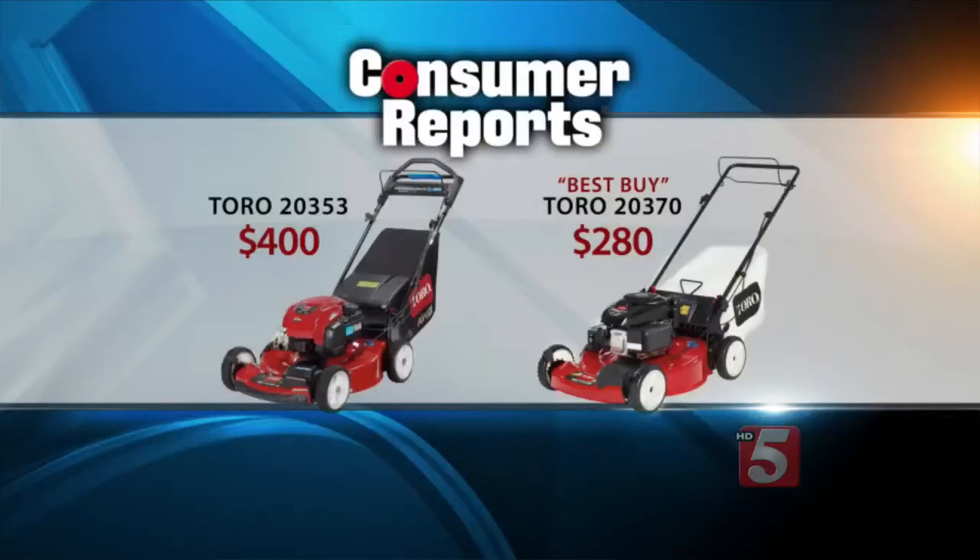In addition to that self-propelled Honda, Consumer Reports recommends the Toro 2035 or 353, which is also $400. Both are multi-speed mowers. A single-speed costs even less — Consumer Reports named the Toro 20370 a Best Buy at $280.